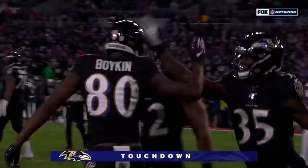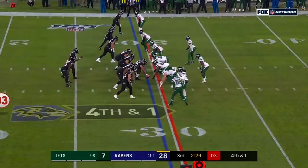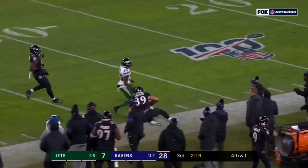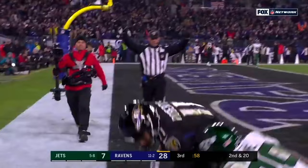Second down and 10, pass to the end zone — caught for the touchdown, Marquise Brown. Play clock was at one. Jackson floats it, he's got Andrews — first down, plenty more. Second down and 20, now the pass to the end zone — caught for the touchdown, Baltimore, Seth Roberts.